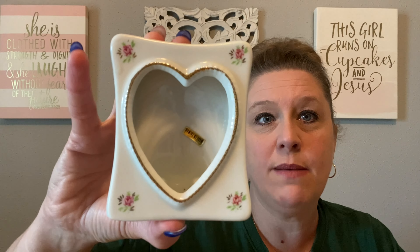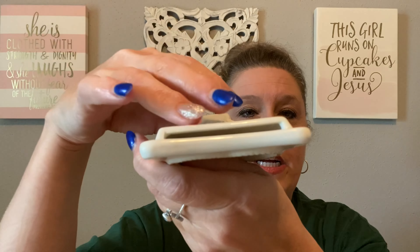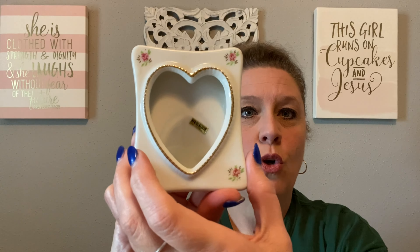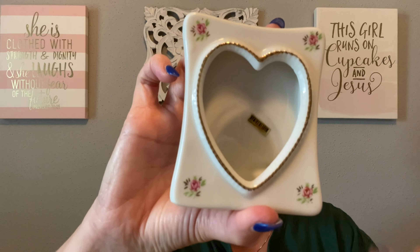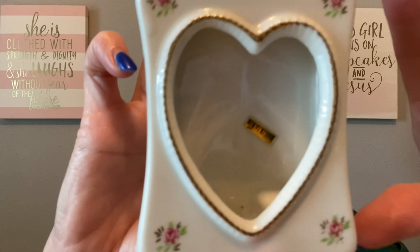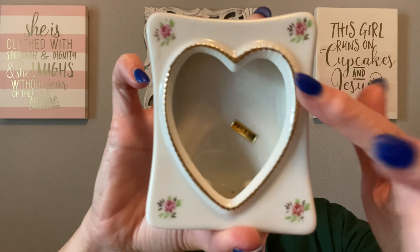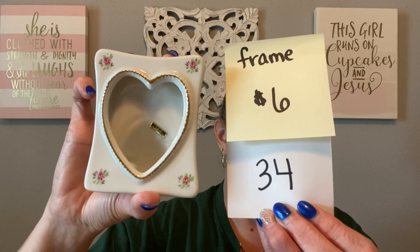My next item is a little frame made in Taiwan — one of the ceramic drop-in frames. I thought this was really pretty with the spring flowers and the heart shape. Here's where you would drop your little picture in. There are no chips or cracks in this beautiful little ceramic frame. The frame is three inches by four inches, has its made-in-Taiwan sticker on the inside, and gold gilding around the heart. This little cute frame is going to be just $6, number 34.